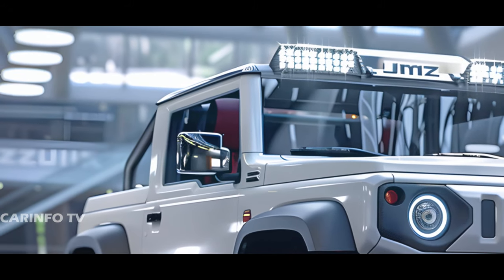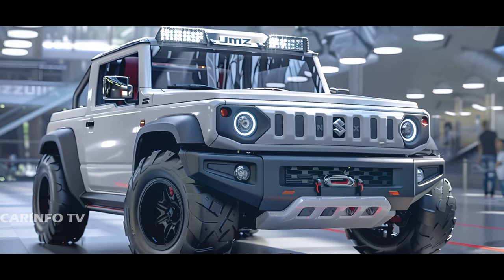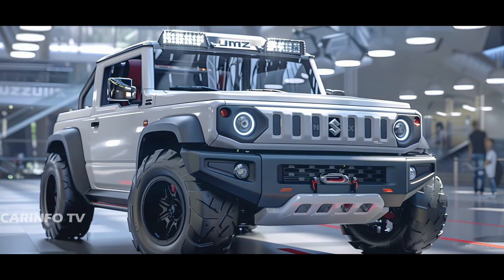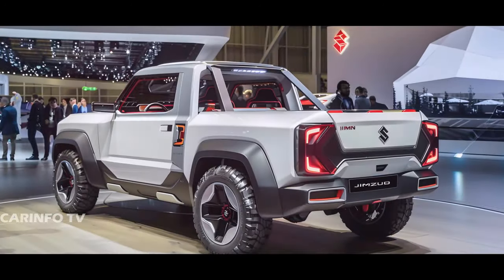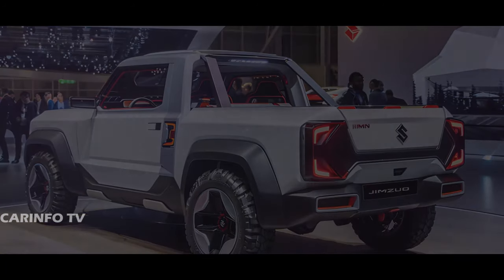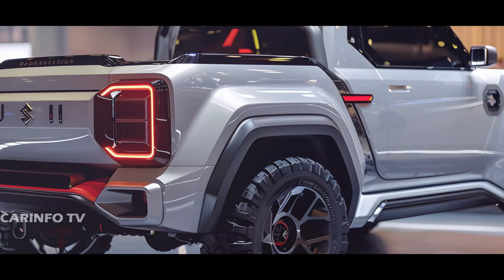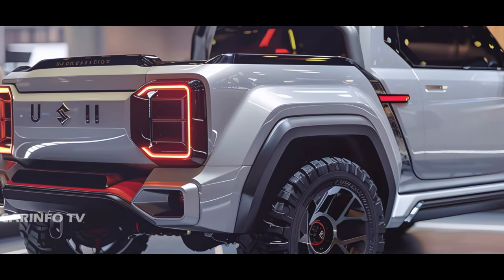Starting with the elongated five-door Jimny as the base, the wheelbase has been extended to accommodate the rear bed while still retaining the Jimny's ladder frame underpinnings. This extension not only provides space for cargo, but also enhances the vehicle's stability and utility. Plus, the rear overhang has been elongated, giving it a more substantial presence on the road.